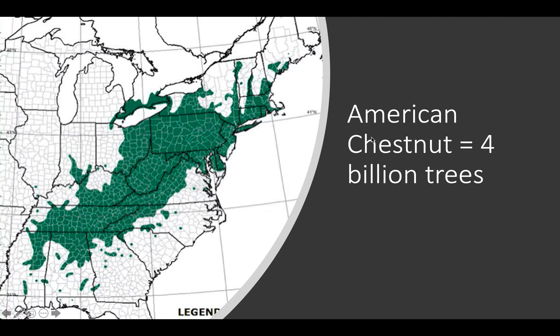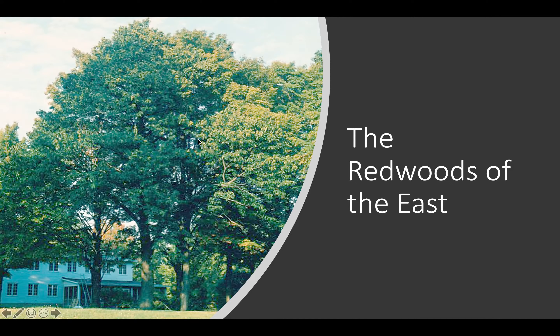What they bring with them is chestnuts, and chestnuts were the dominant tree species in the eastern part of the United States. Here's New York — you can see the chestnuts, four billion of them, the dominant tree all the way across the eastern part of the United States. Beautiful, incredible, huge trees.